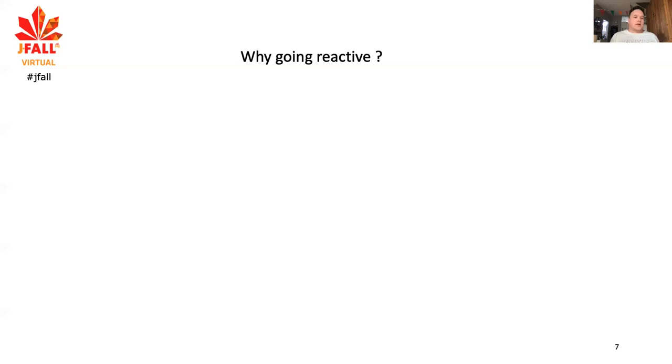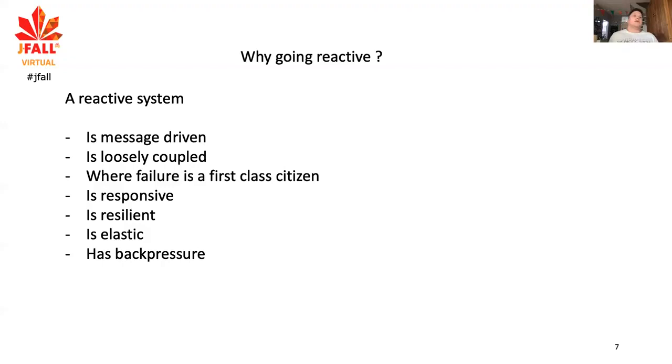So why go reactive in the first place? The main reasons, in order, are: first, it is message-driven — that's a different mindset. The message-driven part also makes all components loosely coupled because you can only do things when you exchange messages. Failure is a first-class citizen; if things fail, it's just an event like any other event. It's not a catastrophic disaster — it's something that happened in a system that didn't go as expected, and you deal with it like any other processing.